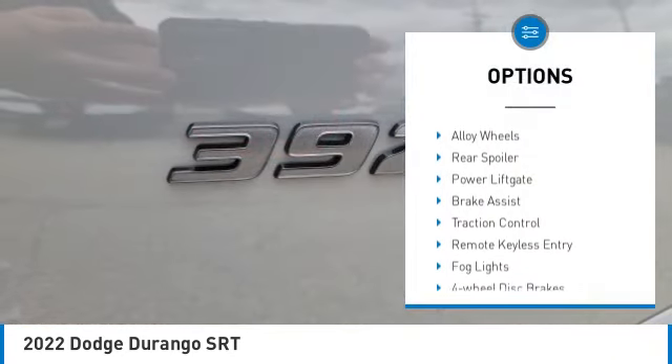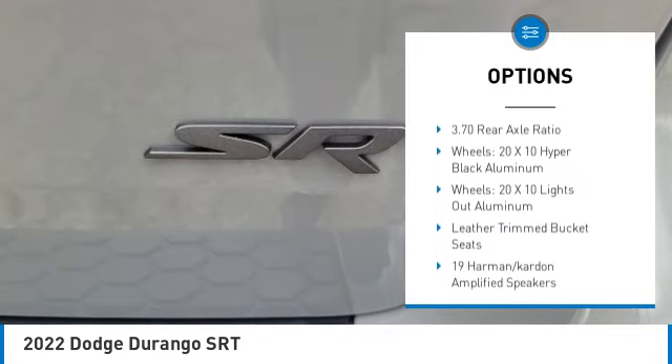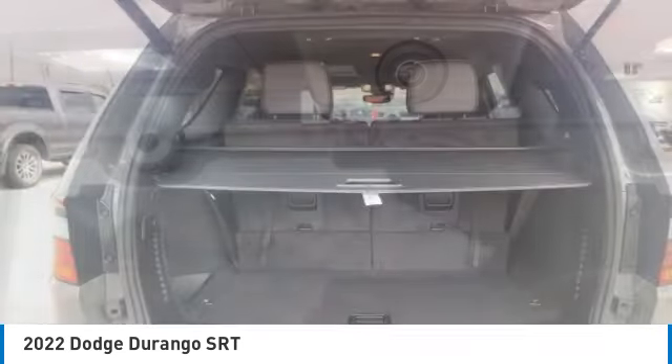Rain-sensing wipers, electronic stability control, alloy wheels, rear spoiler, power liftgate, brake assist, traction control, remote keyless entry, fog lights, four-wheel disc brakes.